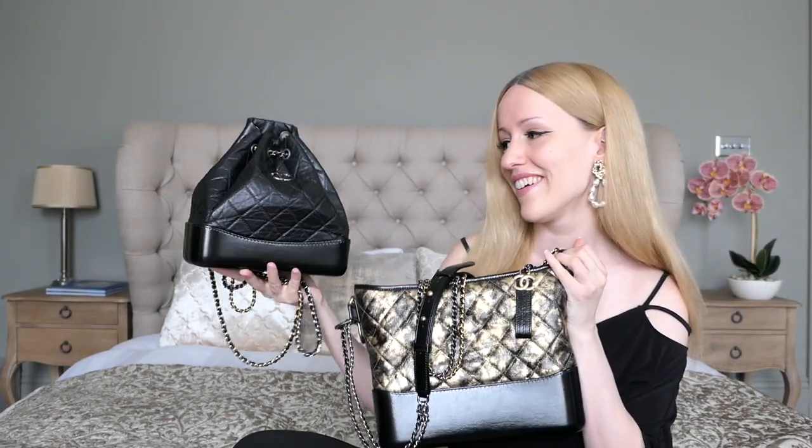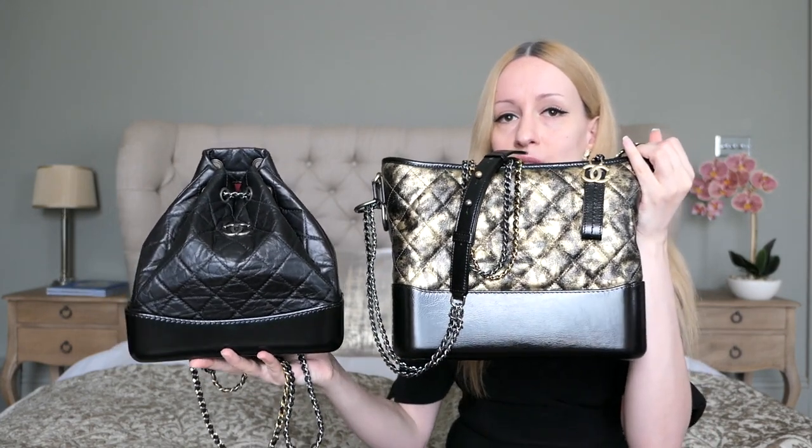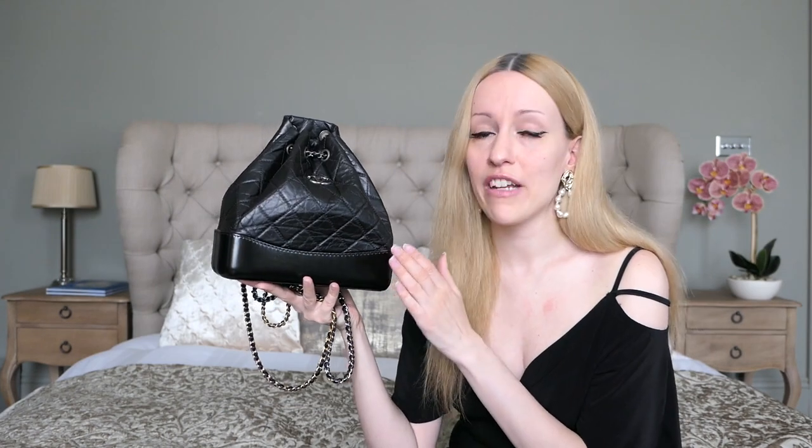I'm also a sucker for the Chanel Gabrielle line, so I have the Chanel Gabrielle Backpack in the small size. It's your regular black aged calfskin and comes with all four different types of hardware, just like the Gabrielle bag does. Here you can see the size comparison: this is the old medium Gabrielle and this is the small backpack.